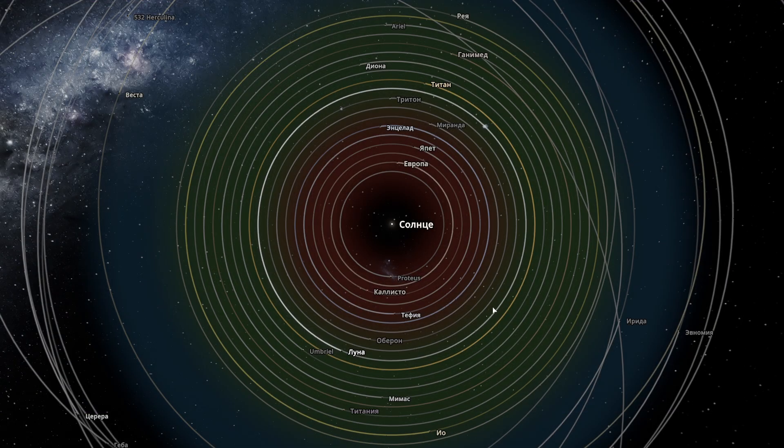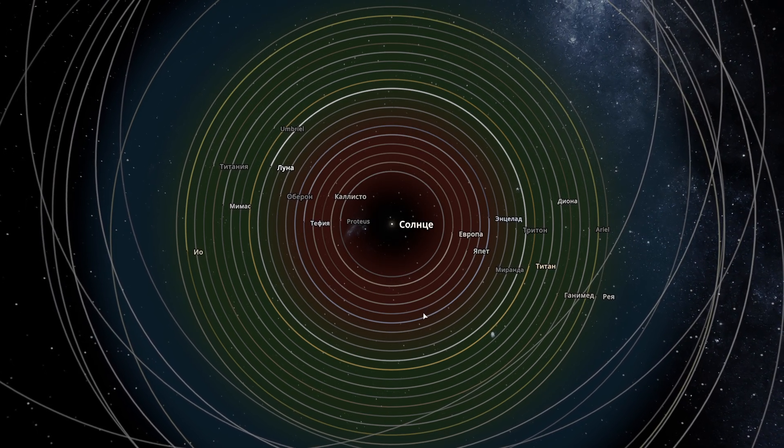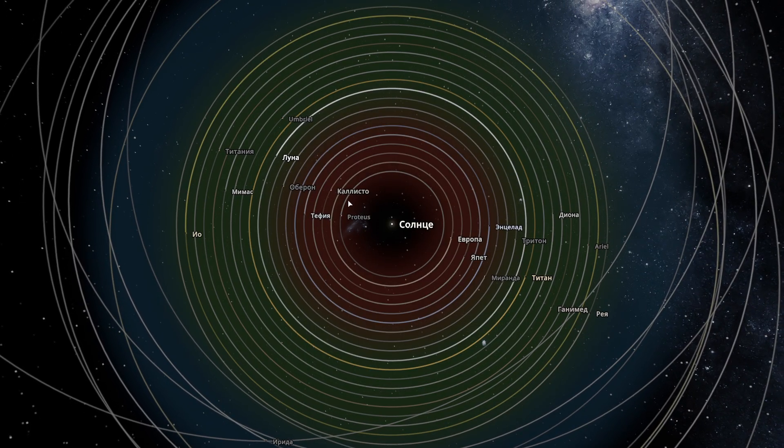Everything is set up. The distance between the moons in their orbits is 0.07 astronomical units everywhere. The Moon's orbit is located at a distance of 1.03 astronomical units from the Sun — just a bit farther than Earth's orbit. By looking at the Moon's orbit, you can roughly understand how far the other moons are located. The first moon, Proteus, is located on Mercury's orbit. The last moon, Rhea, is on Mars's orbit. So all these moons are spaced equally from each other, starting from Mercury's orbit and ending with Mars's orbit.